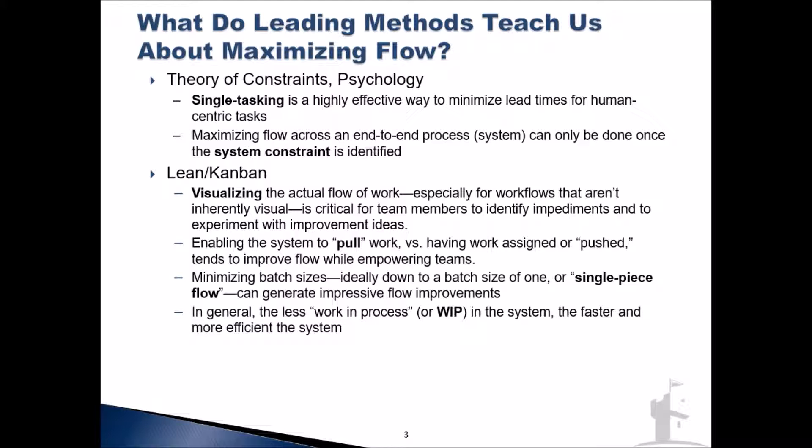A related concept is work in process, or WIP. Simply put, if you look at any end-to-end process and there's a bunch of work piling up at each step, you'll likely see a system that is not very high performing. The flow doesn't tend to be very good in those sorts of systems — there's lots of queuing theory and math behind this, but suffice to say: if there's a whole bunch of things in the middle of being done but not really flowing to completion, overall system performance will not be great. We want less WIP for a fast, efficient system.